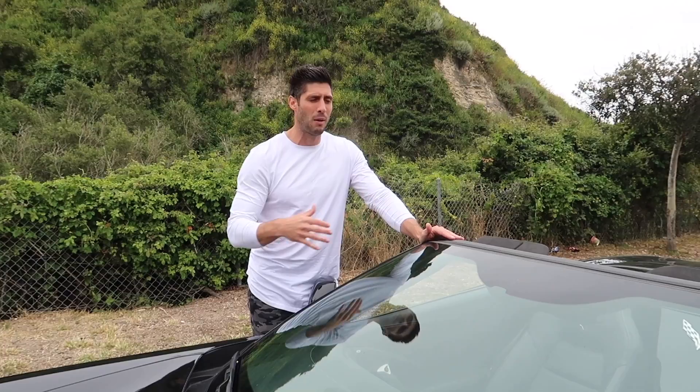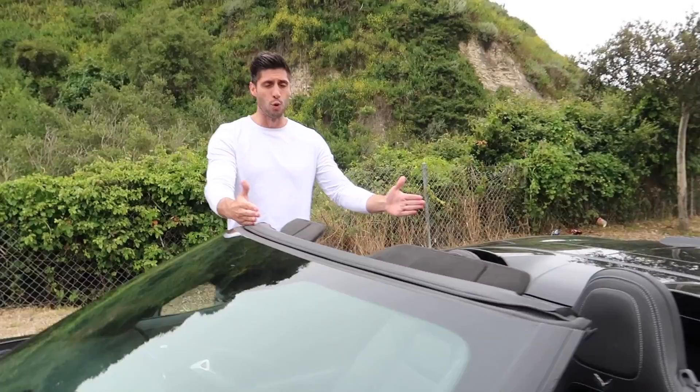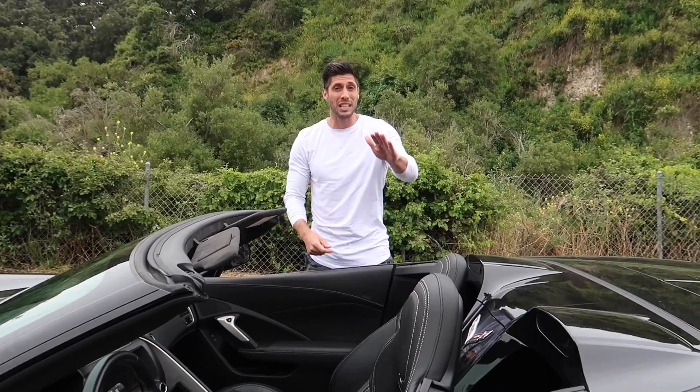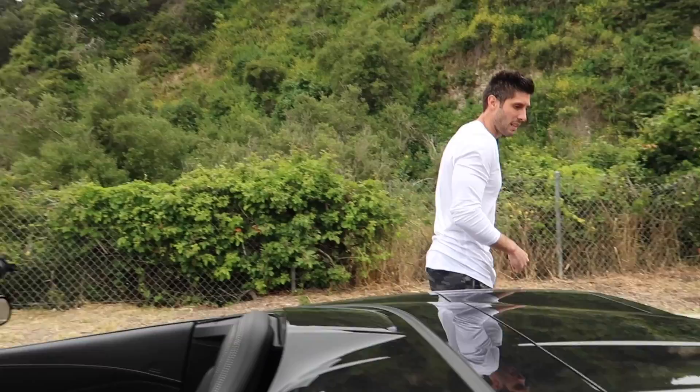Even though this is the convertible model, I wouldn't really recommend buying a convertible because on all Corvettes this part of the roof always removes — you can pull the whole roof off. Normally it's a big hatchback with a ton of storage space, and Christina and I care about that for weekend trips. In the regular coupe version you can store tons of stuff, but in this convertible, not so much.